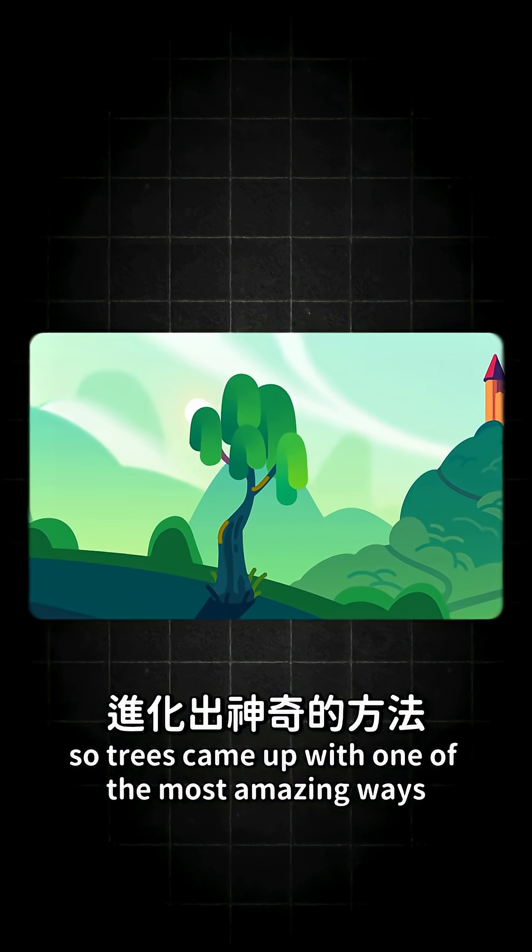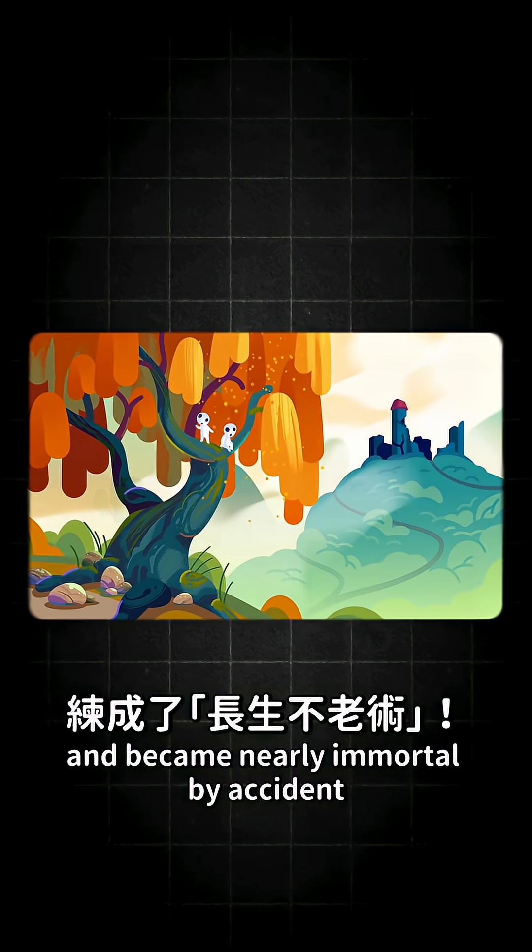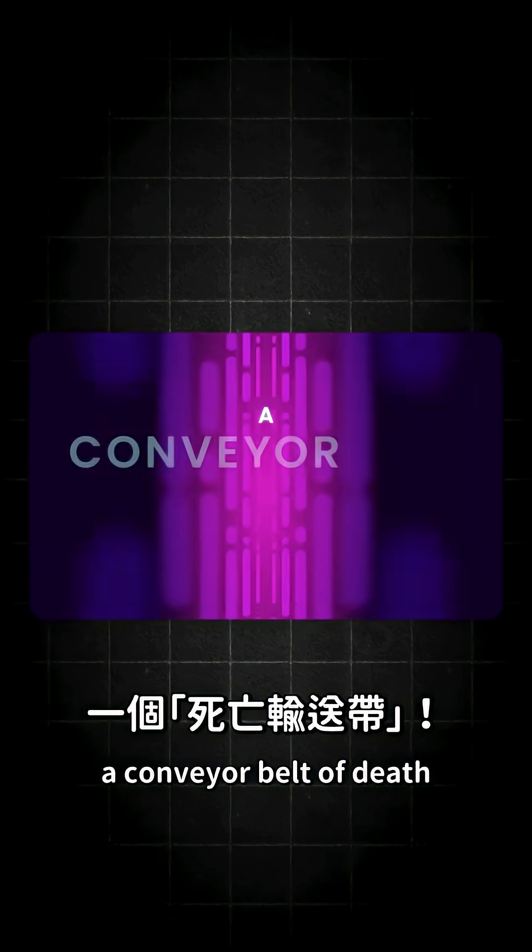Trees came up with one of the most amazing ways any organism grows and became nearly immortal by accident. A conveyor belt of death.